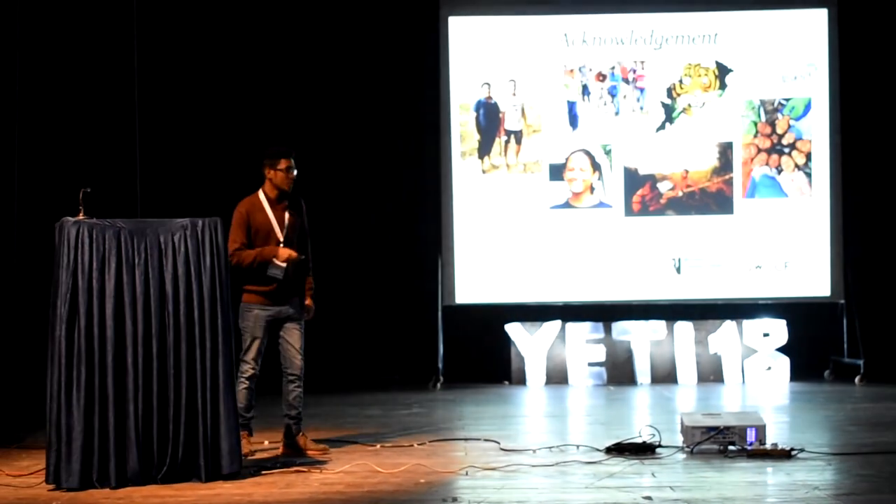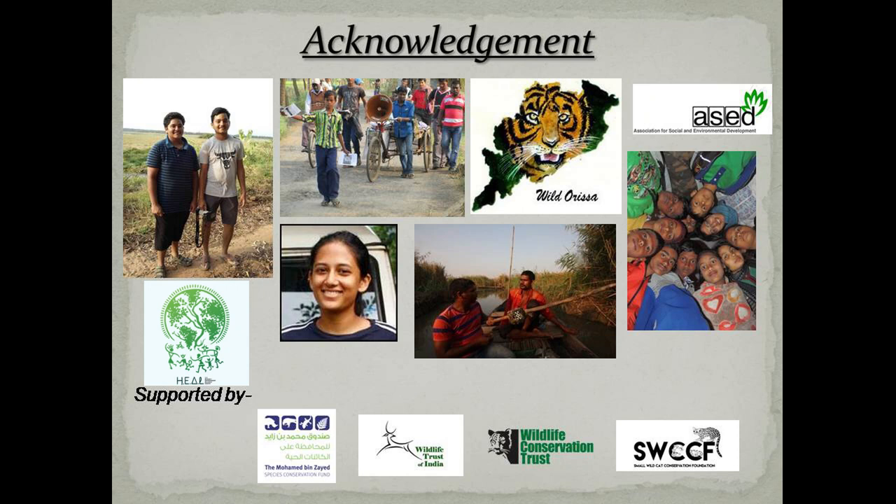I'd like to thank our team and collaborators, which include members of the Know Thy Neighbours Initiative, the Fishing Cat Protection Committee — amongst whom is Lalu Maiti, an active participant in the deployment of camera traps — students from the hospital power plant of Paradi, Wild Orissa for logistical support, Mahabir Vanyaprani Suraksha Samiti, and the Association for Social and Environmental Development. Special thanks to Ira Maiti, an alumnus from NCBS, for helping us with the analysis. We are supported by Mohammed Bin Zayed Species Conservation Fund, Sushi Conservation Fund, Wild Trust of India, Wildlife Conservation Trust and Small Wild Cat Conservation Foundation.